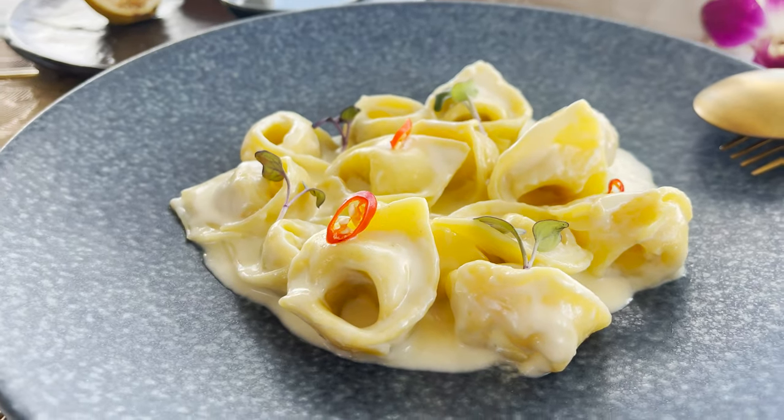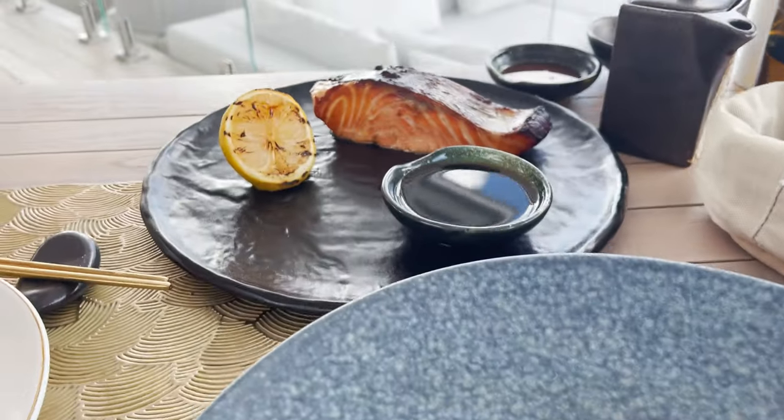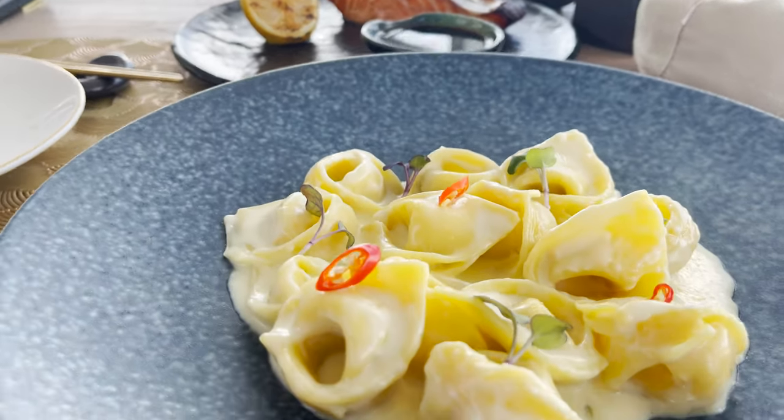Now for some entrees, we have the tortelli with crab and asparagus. And then we have this beautiful salmon teriyaki, cooked to perfection. These look amazing!